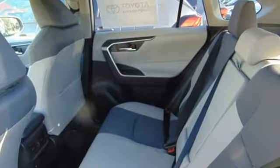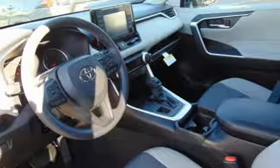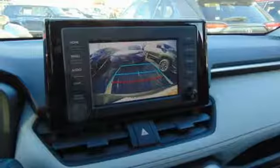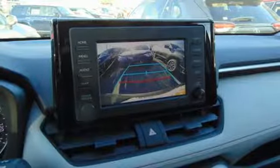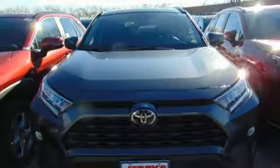Streaming audio, power heated mirrors, dual zone climate control, Wi-Fi hotspot, manual tilting steering column, inline four-cylinder engine, express open and close sliding and tilting sunroof, electronic shift on the fly, and automatic transmission. Take it for a test drive today.